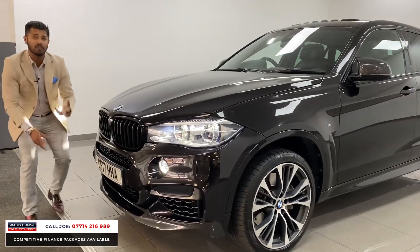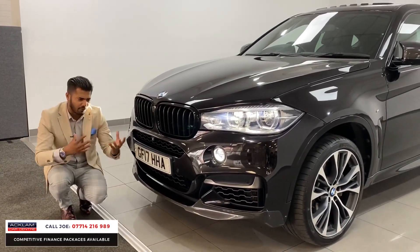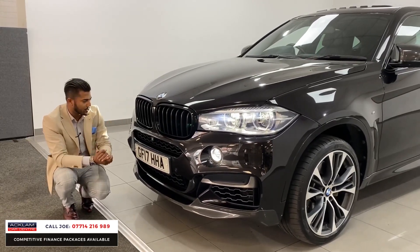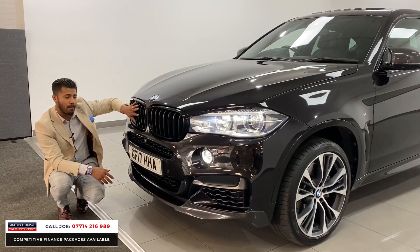This car's also got the 360 view camera system — that's a camera in the front, cameras on the sides, and a camera in the back. So it gives you a full view of what you're doing and how you're doing, so you don't clip the wheels or the bumpers. You've got the high gloss black with the matte black finish on the M Performance front grills.